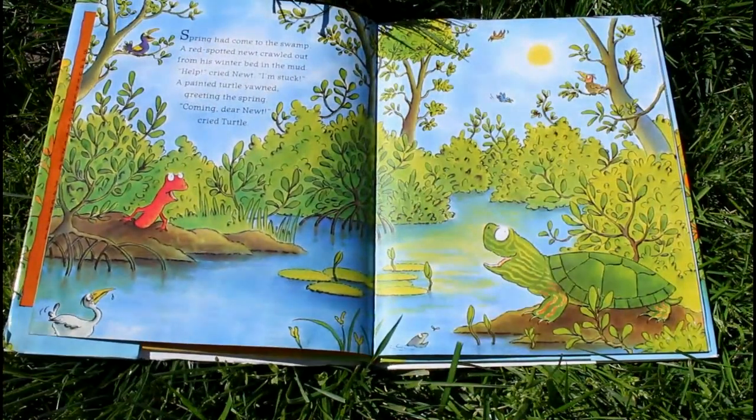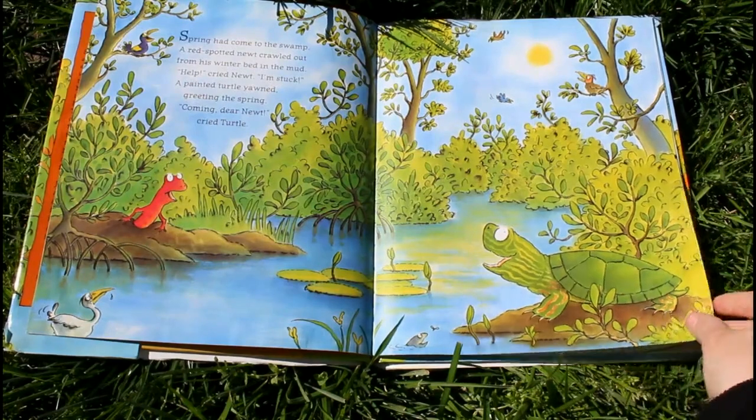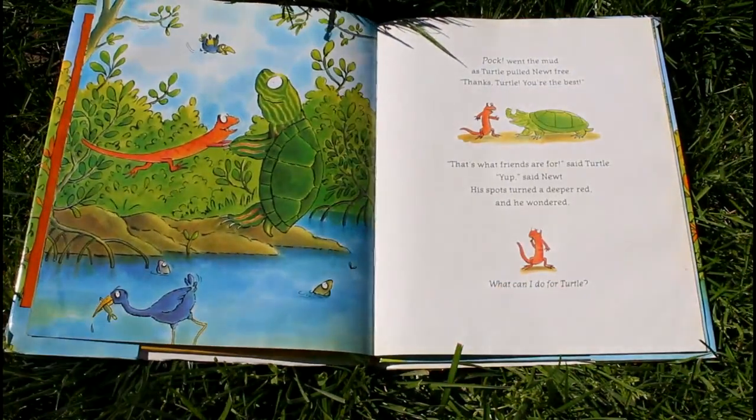Spring had come to the swamp. A red-spotted newt crawled out from his winter bed in the mud. "Help," cried Newt. "I'm stuck." A painted turtle yawned, greeting the spring. "Coming, dear Newt," cried Turtle. The mud went as Turtle pulled Newt free. "Thanks Turtle, you're the best." "That's what things are for," said Turtle. "Yup," said Newt. His spots turned a deeper red, and he wondered, "What can I do for Turtle?"